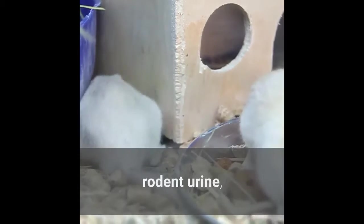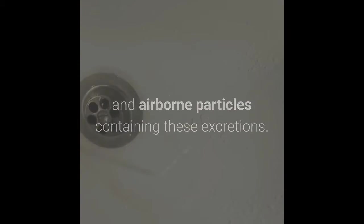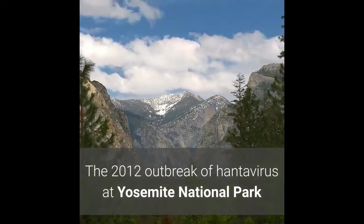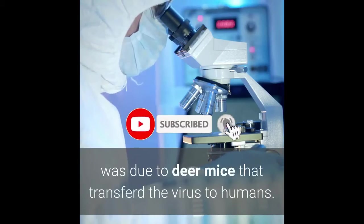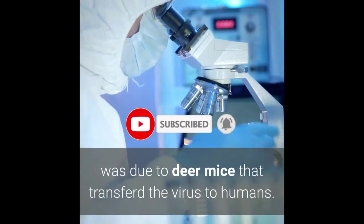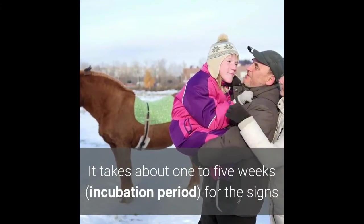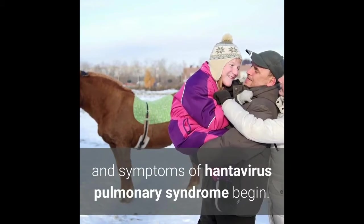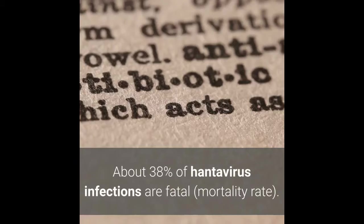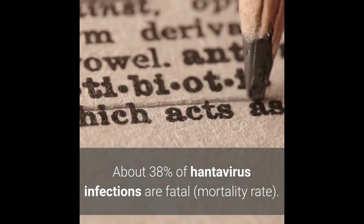As the disease progresses, hantavirus is spread to humans by particles of rodent urine, feces, saliva, and airborne particles containing these excretions. The 2012 outbreak of hantavirus at Yosemite National Park was due to deer mice that transferred the virus to humans. The incubation period is about 1 to 5 weeks before signs and symptoms begin.